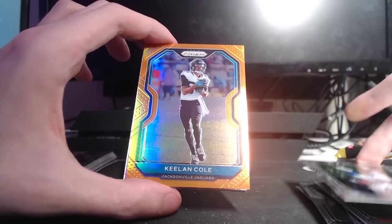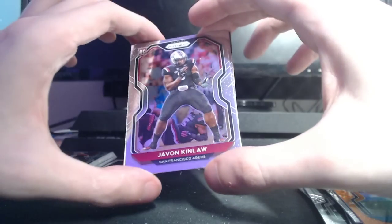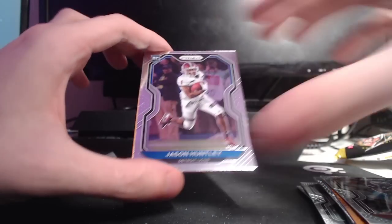Keelan Cole, number 249 — kind of tough to see. Javon Kinlaw, still at South Carolina, and Jason Huntley. That's exactly who you want on the Lions — don't want any other rookie running back. Jason Huntley's got to be your guy. Maybe the best running back in Lions history, Jason Huntley is.